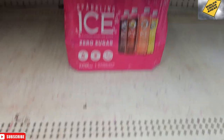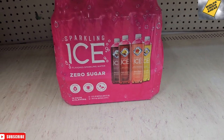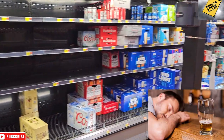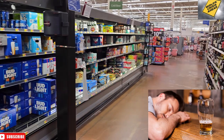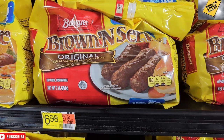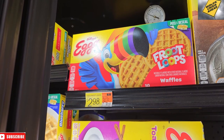Sparkling Ice is in stock this week — just one, I'll make sure to grab that. Last night was a heavy drinking night — everybody partied, and the beer aisle is devastated. $2.44 for Texas Toast and $6.98 for sausage down here in the frozen aisle. We'll also grab the Eggo Waffles for $2.98.